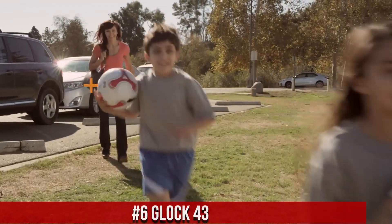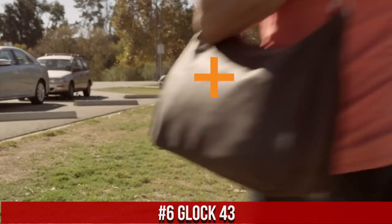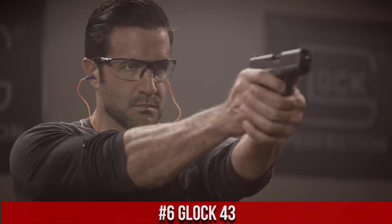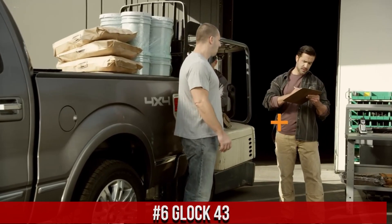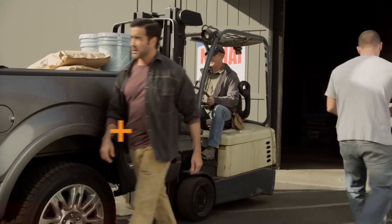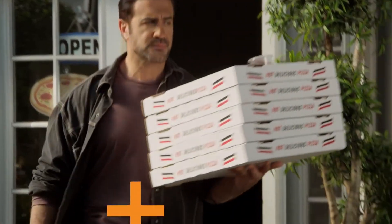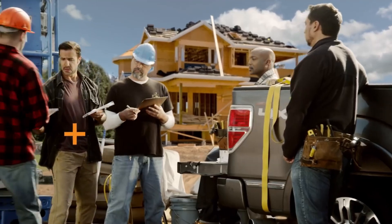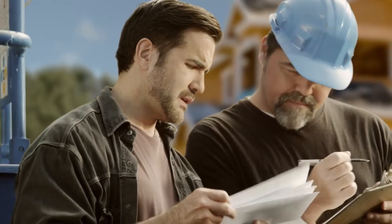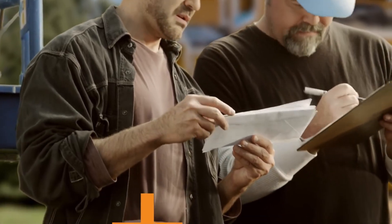Number 6: Glock 43. A reliable and compact semi-automatic pistol designed for concealed carry and personal defense. Built by Glock, the G43 offers a perfect balance of size, capacity, and performance. This pistol features a slim and ergonomic design, allowing for comfortable and discreet carry. Its striker-fired action and safe action system ensure consistent and reliable shooting.